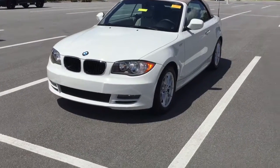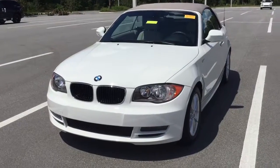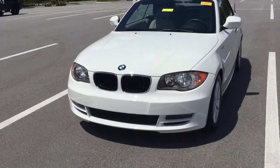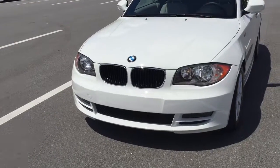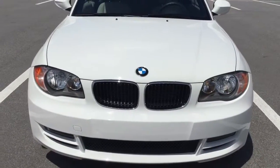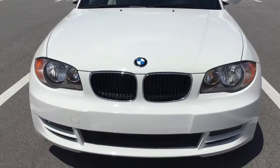My name is Quentin here at BMW of Ocala. I just want to take a moment to introduce to you the 2011 BMW 128i Convertible in Alpine White. It's a very nice vehicle, nice and clean, with a nice chrome finish around the kidney grills.